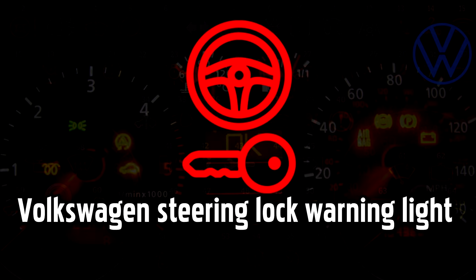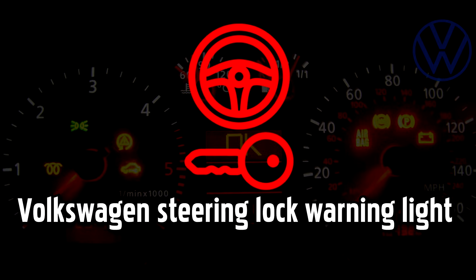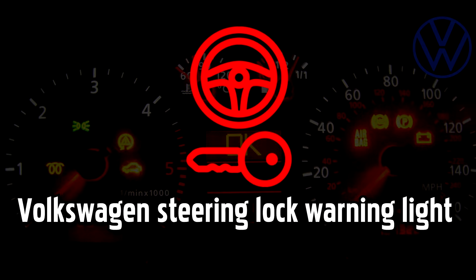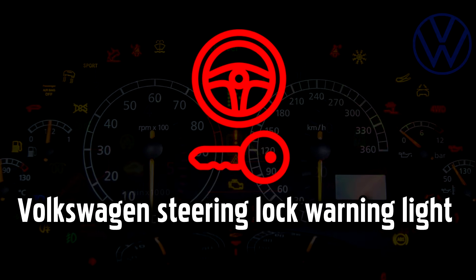Steering lock warning light. The steering lock is an anti-theft device that prevents anyone without the keys from driving the car by locking the steering wheel in position if someone tries to move the wheel when the ignition is off. A yellow warning light signifies a fault with the system that you should get checked out as soon as possible. If the light goes red while you are driving, you need to stop immediately and carefully, and call for roadside assistance, as the steering wheel could potentially lock into position and cause a life-threatening situation.